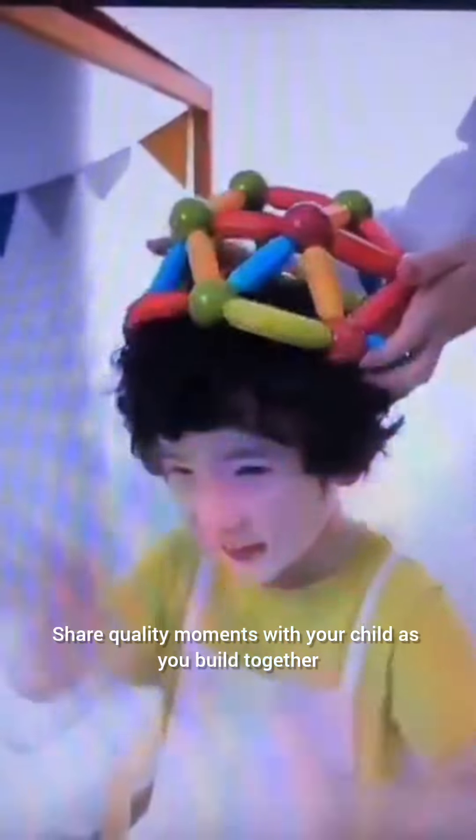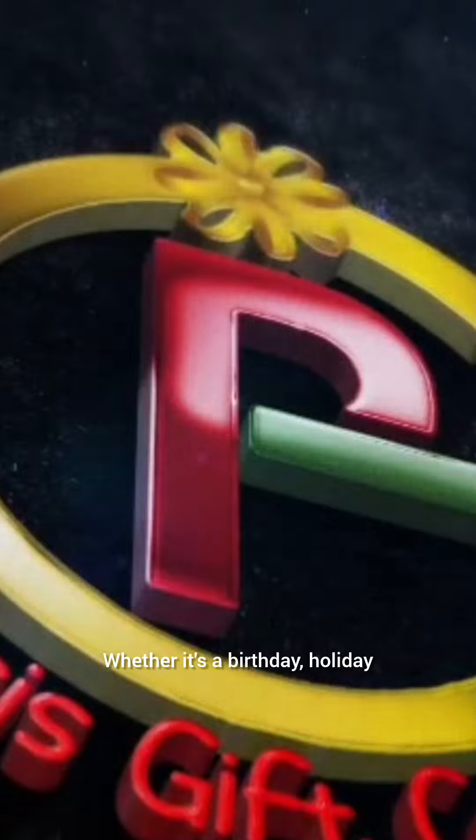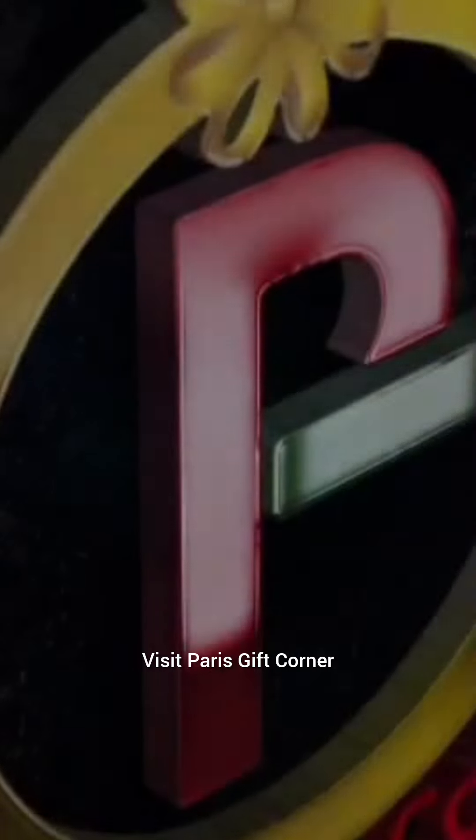Share quality moments with your child as you build together. Whether it's a birthday, holiday, or just because, these magnetic building blocks make an ideal present. Get yours today — visit Paris Gift Corner and bring home this captivating educational toy.